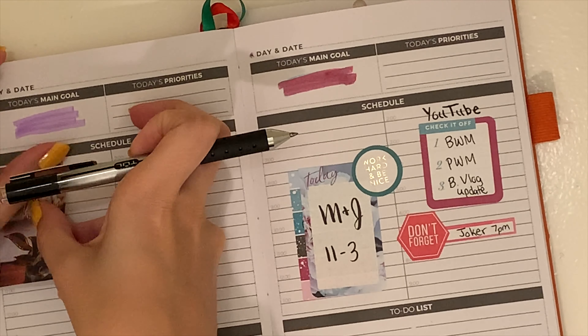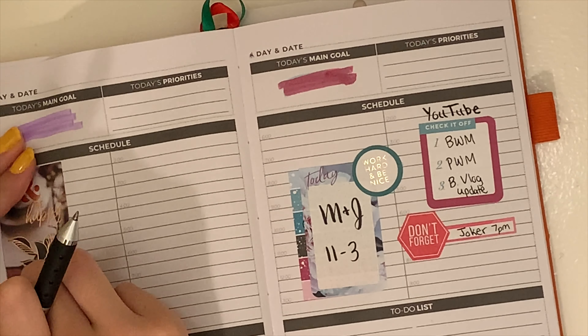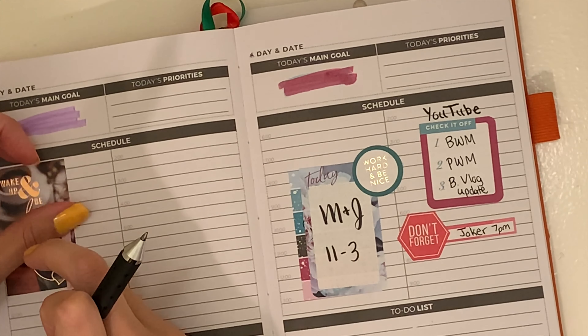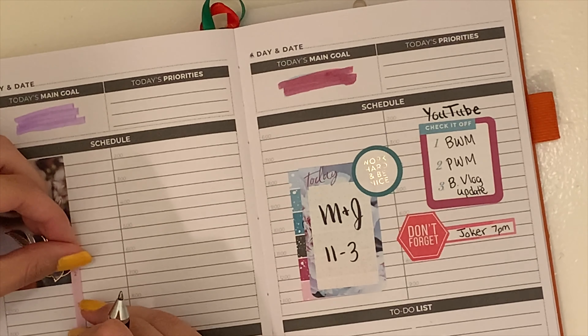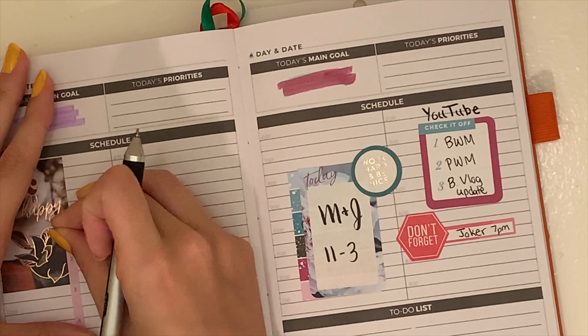Saturday is my podcast recording day, so I put down the purple highlighter for that and wanted to let it dry for a second before marking that down. This wake up and be happy sticker I've been waiting to use for the whole spread because I really love it — I think it's so pretty how it has the floral outlining the plant and everything.